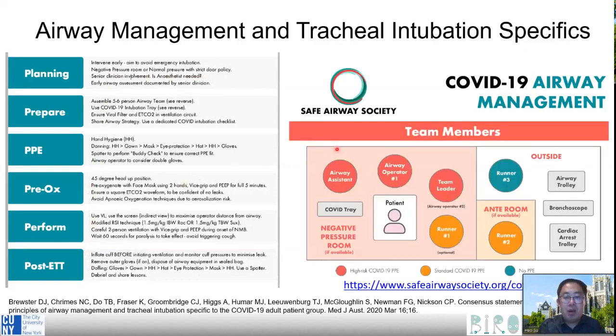In terms of the actual scenario, in a negative pressure ICU room, it typically includes an airway assistant, an operator, one team leader, and one runner. The role that a robotic system can play in the future is potentially to alleviate the effort of the airway assistant, or even reduce the number of personnel inside this room, thereby also reducing infection exposure.